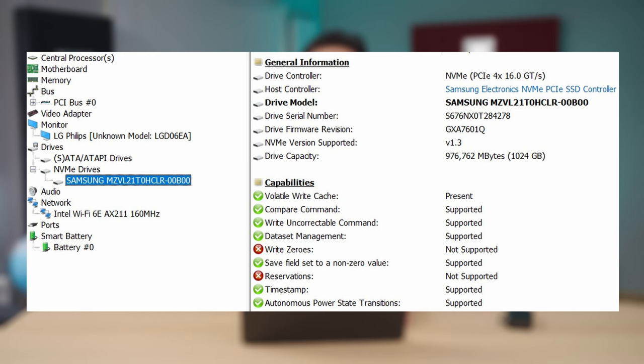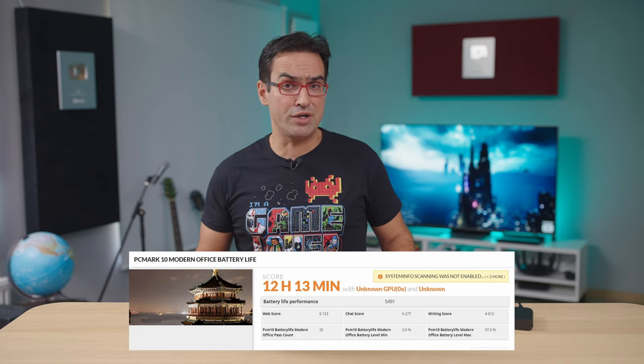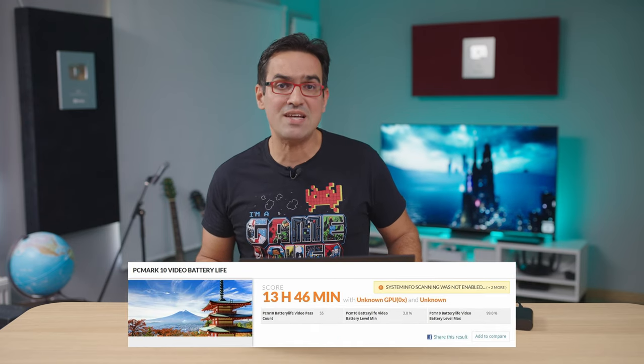The 16GB DDR5 module is soldered to the motherboard, as with any ultra-portable we've seen in recent years. Instead, we have two SSD slots, and in one of them rests a super-fast 1TB Samsung NVMe SSD with excellent speeds. The Gram series excels especially at battery life, and I wasn't surprised even though expectations were quite high. There's 15% less battery life than on the 16-inch model, but we got a bigger screen in return. Anyway, 12 hours and 13 minutes in the modern office test is not bad, and in the video battery life test we almost hit 14 hours. Brightness was set to 160 nits with wireless connections active on battery saver mode. I declare myself more than satisfied for a 17-inch laptop.